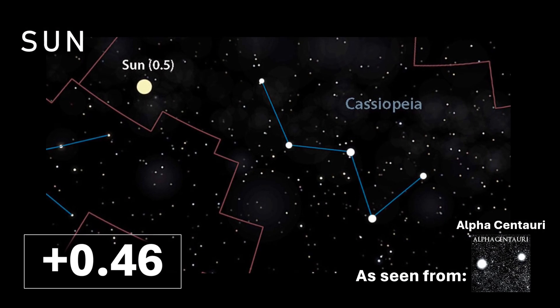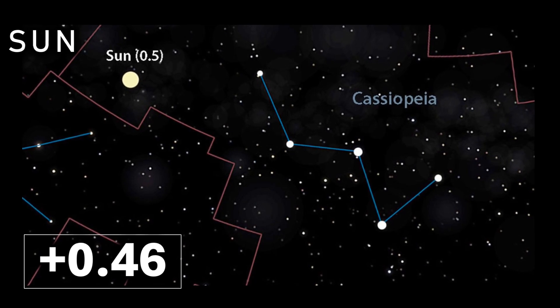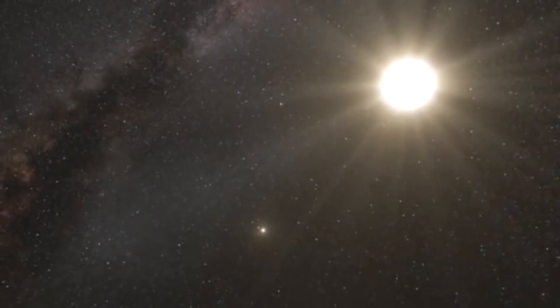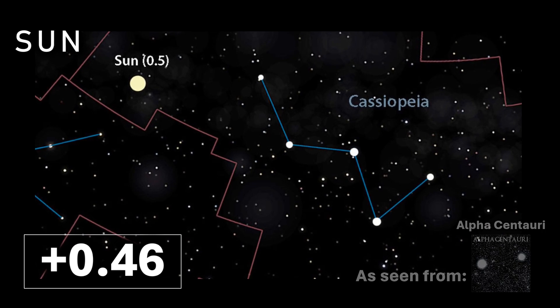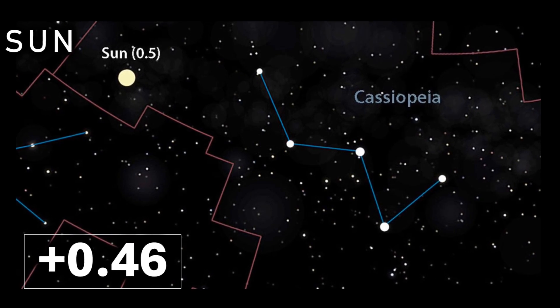If we were able to turn the camera around on our own sun and view ourselves from the perspective of what someone in the Alpha Centauri system might see, our bright yellow star would hold its own in the sky and shine at plus 0.46 apparent magnitudes — a very bright star indeed, roughly 2.6 times brighter than Adara would also shine in the Alpha Centauri skies. We would in fact become part of the famous Cassiopeia constellation, adding another star on the far left of the famous W asterism.